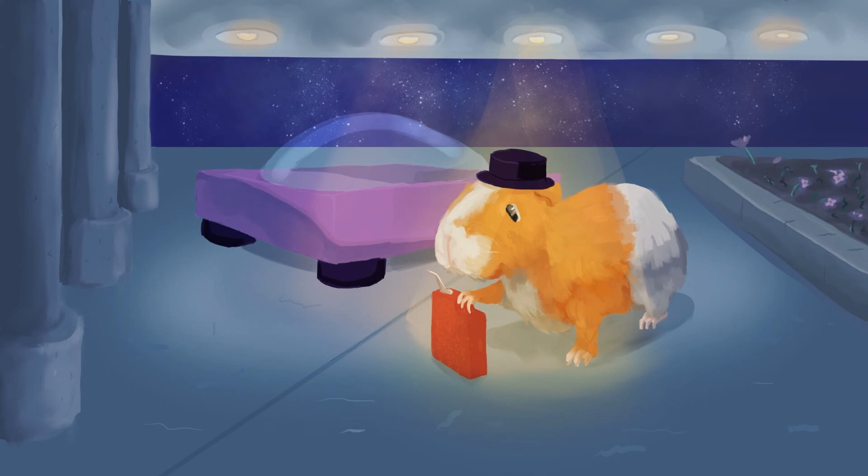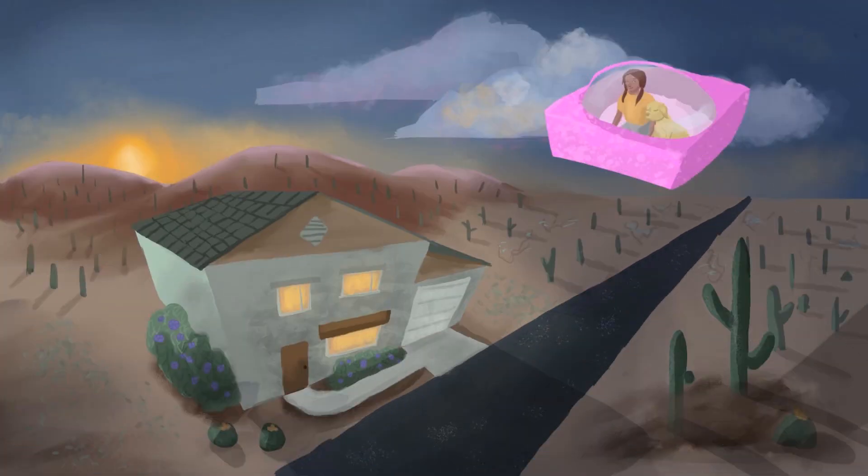They fly back to Thor's planet and say their goodbyes to Thor and Cookie and make their way home. When they get home, they hide their space car in a secret spot for another adventure another day.